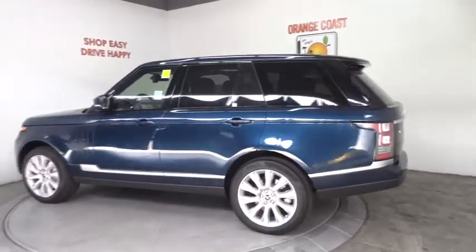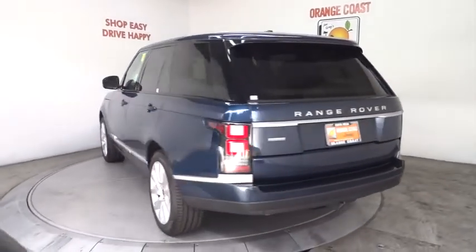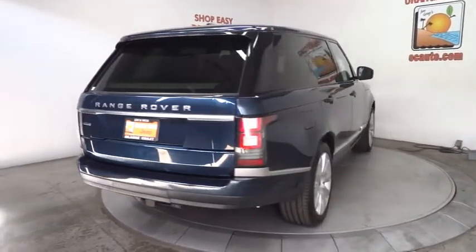Stability control. Anti-lock braking system. Traction control. Keyless entry. Power passenger seat. Steering wheel audio controls. Navigation system. Backup camera.